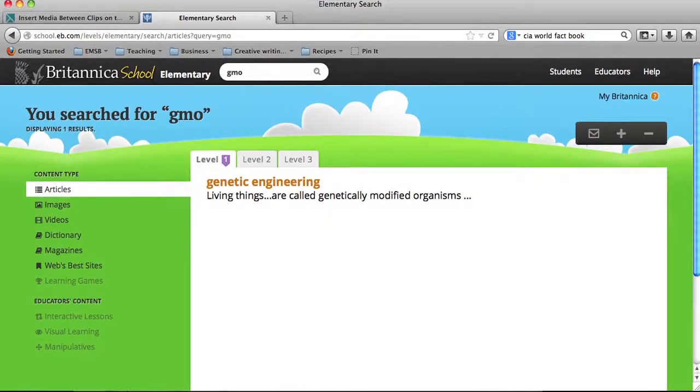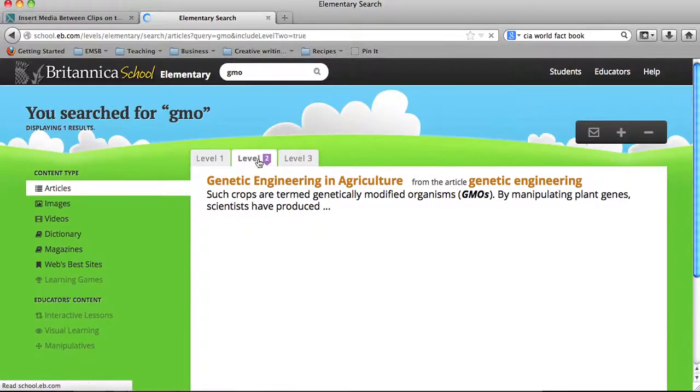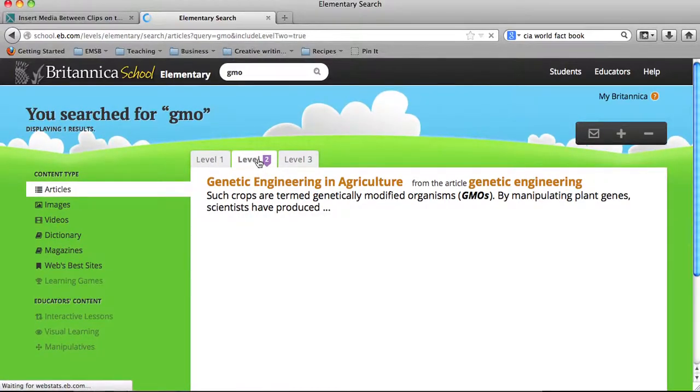Using the search term GMO, you are led to three search tabs indicating research levels. Research tab 1 yields general results. Research tab 2 goes a little more in depth and brings it to a higher research level.